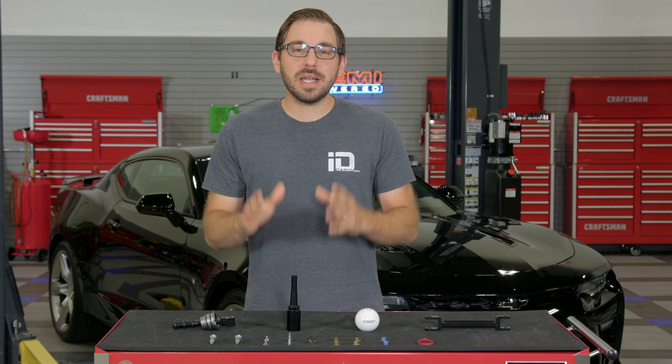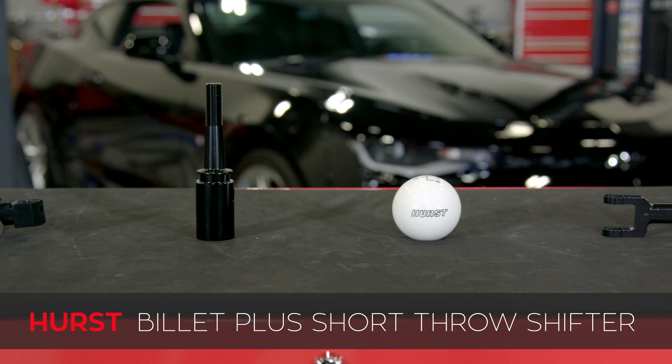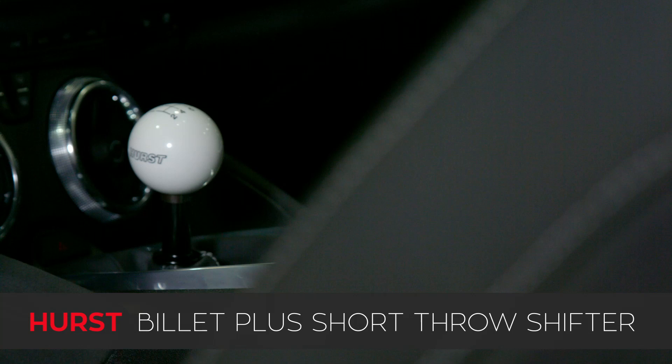This shifter is built and designed by a company synonymous with performance shifters — this is the Hurst Billiplus short throw shifter. Designed to fit all 2016 to 2020 Camaros equipped with the TR6060 manual transmission.